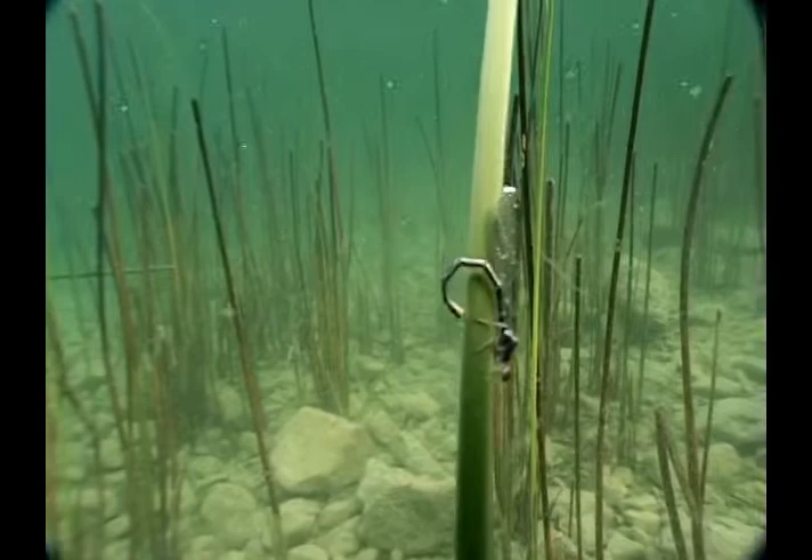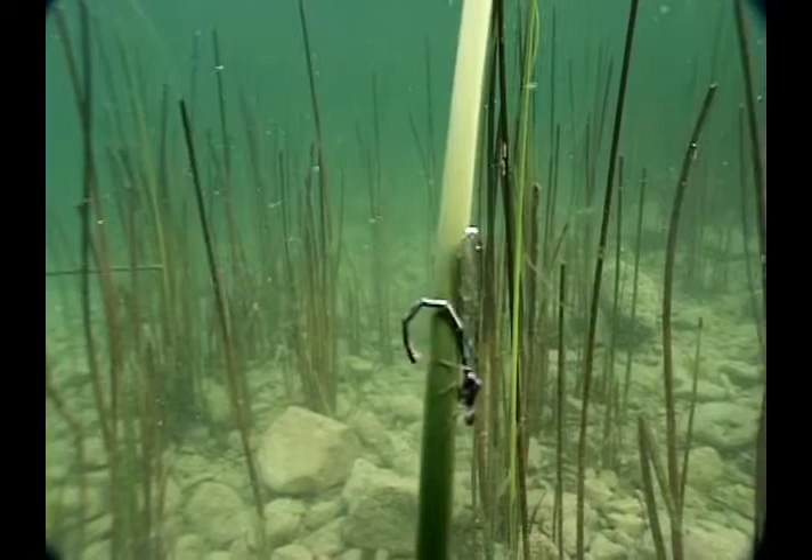The damsel makes a small incision in the plant stem and inserts her eggs. She repeats the act several times before depleting her egg stores.